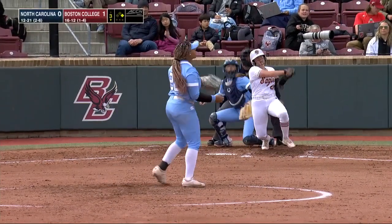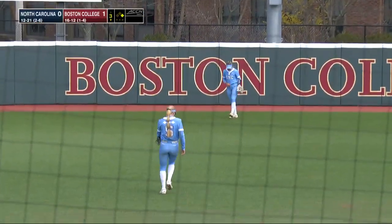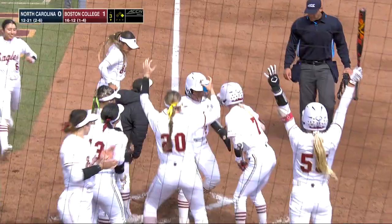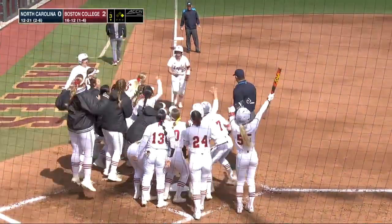Both Boston College and UNC came into this weekend with a lot to prove in ACC play, and both teams have a big opportunity today. North Carolina looking for the series. That's driven high and deep to left field — Steve looks up and this ball's gone. A two-run shot for Hannah Slyke, and the Eagles take a 3-0 lead.